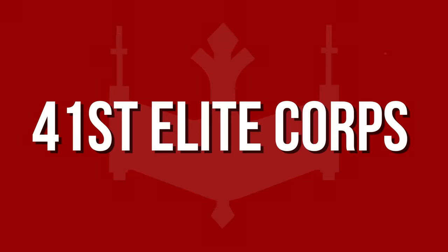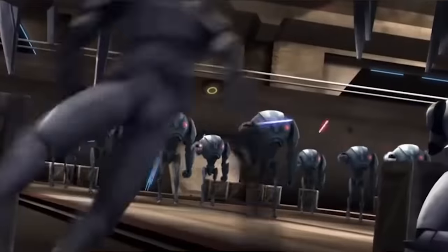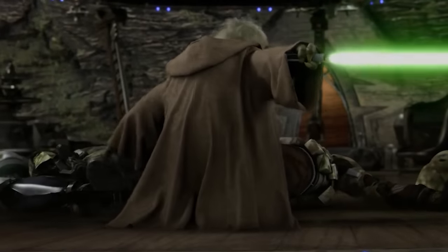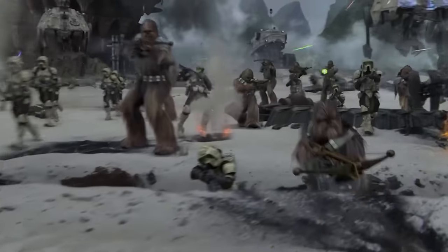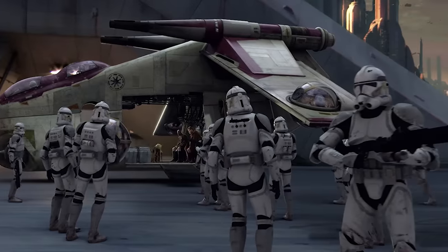The 41st Elite Corps, led by Jedi General Luminara Unduli and Clone Commander Gree. The clone troopers of the 41st were often identified by their olive green or camouflage kits — the most famous subunit within the 41st was Green Company. They most notably fought in the Second Battle of Geonosis, and later the Battle of Kashyyyk, where Gree attempted to execute Yoda but was in a little over his head. There are some contradictions in continuity that claim the 41st could actually be a legion within the 9th Assault Corps, a group of grey-armored clones seen preparing to depart for Kashyyyk in Revenge of the Sith.